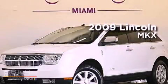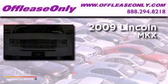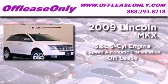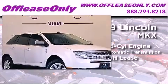This is a 2009 Lincoln MKX. It has a 3.5-liter, six-cylinder engine, a six-speed automatic transmission, plus having just come off lease, this Lincoln is in like-new condition.